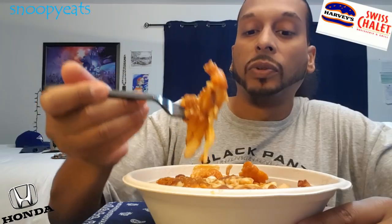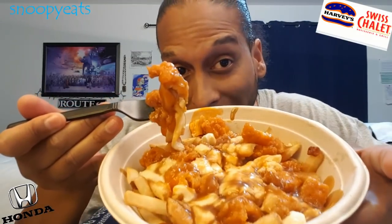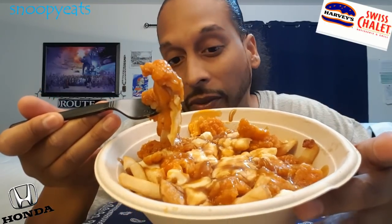And I'm hungry and this looks bomb. So this is like a food review plus my dinner time. And then I got a little information and news to give to you guys. So let's get into this — spicy chicken poutine here at Harvey's.